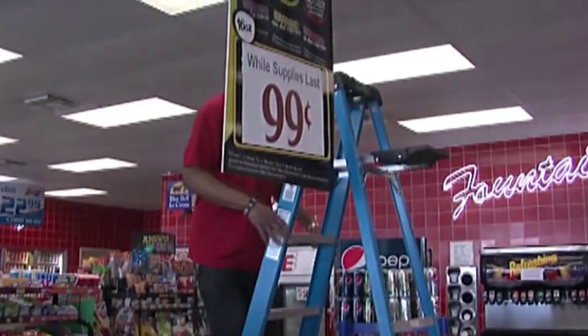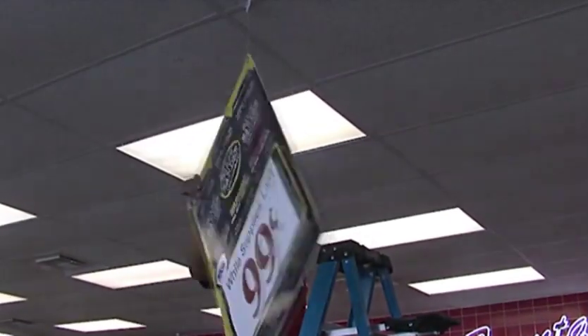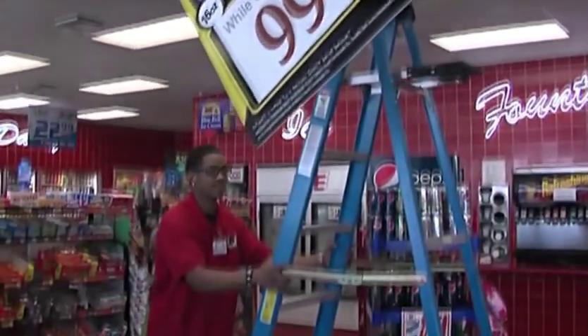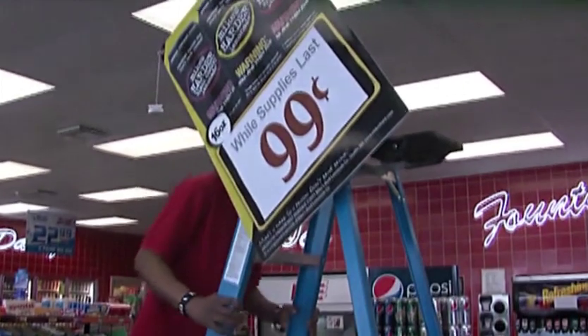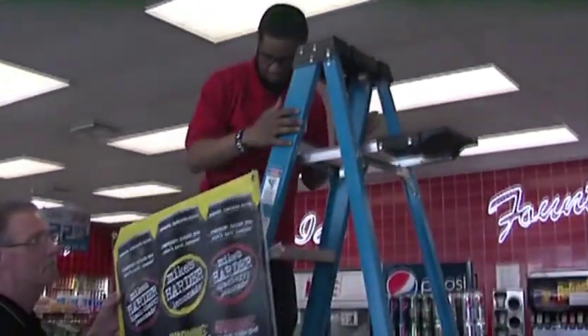Make sure the legs rest on a level surface and are stable before climbing the ladder. Never turn to the side or face backwards. Do not overextend; get down and move the ladder if you cannot easily reach the task at hand. If you must use a ladder near a door, have another employee stand guard to prevent someone from opening the door and hitting the ladder.